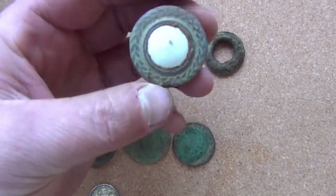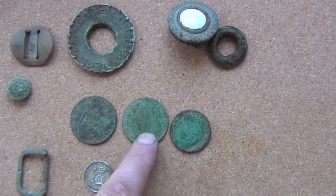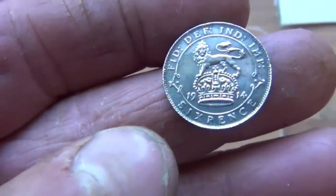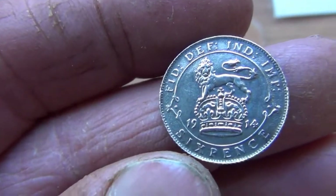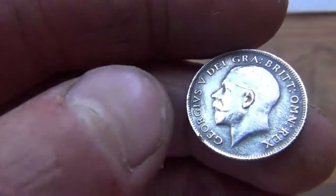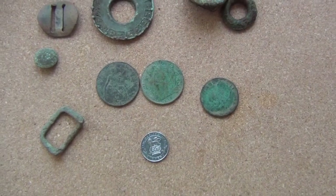That looks like a draw handle - possibly ivory in there, not sure. George the Fifth penny, late Victorian penny, a George the Second halfpenny, and a 1914 sixpence. It's in sterling condition - you can even see the lion looking cross. Look at that, what a grumpy devil. You can see the guy's big old bushy moustache. It's probably one of the best conditioned sixpences I've found. So I'm pleased with that. Not many finds, but that made it worthwhile. Thank you.